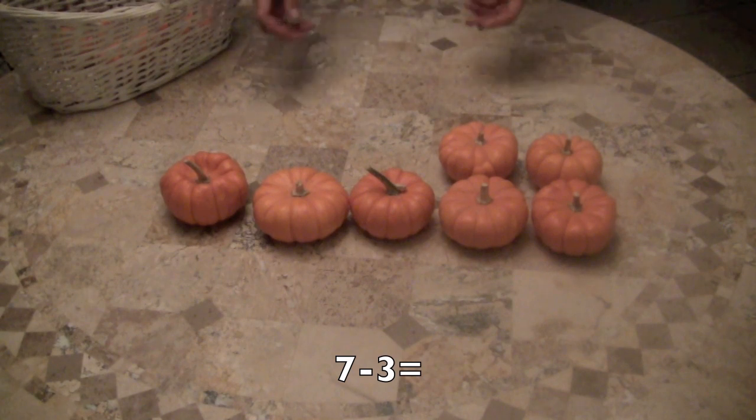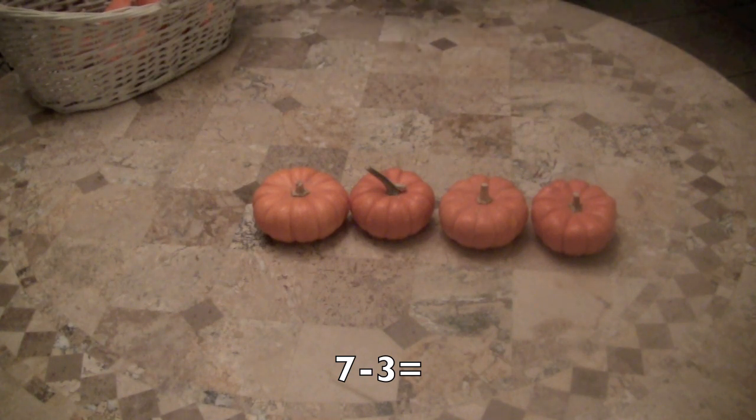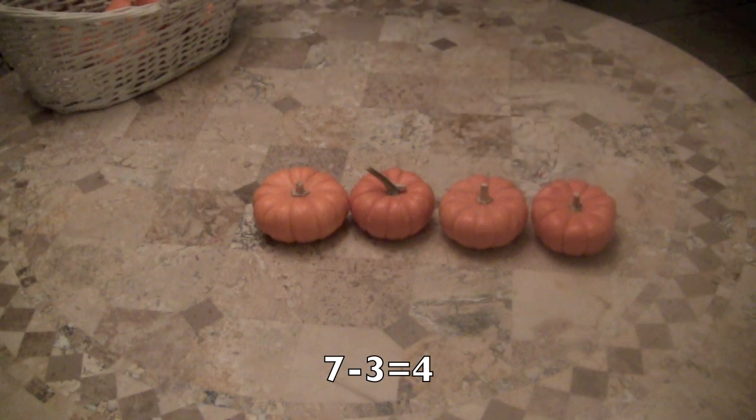Now I'm going to take away three pumpkins — one, two, three pumpkins — from the seven pumpkins that were there. How many pumpkins are left? Did you say four? Well, let's check — let's count: one, two, three, four. You're correct. Give yourself a pat on the back. Good for you, boys and girls.